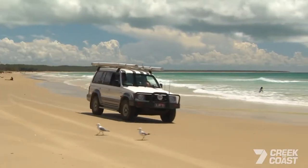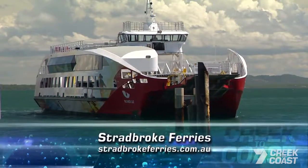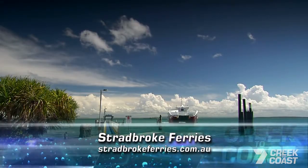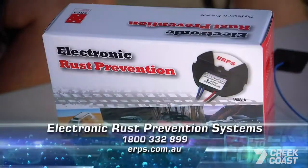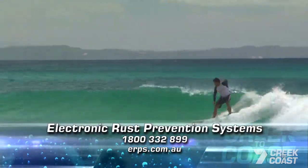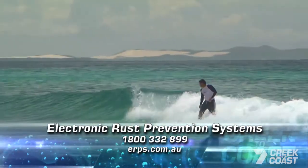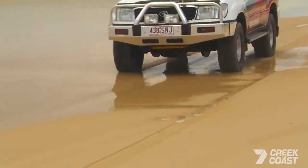If you haven't driven on Stradbroke beaches, what are you doing? It's just 45 minutes on a relaxing ferry ride from Brisbane. Check out Stradbroke Ferry's website for bookings, deals, and don't forget your permit. Check out the ERPS website and you can call in to meet Jeff and the ERPS team at the National 4x4 Boating and Fishing Expo in Brisbane. What a fantastic day on the beach — you brought the snacks, I'll supply the fish and chips. Of course, extra salt!